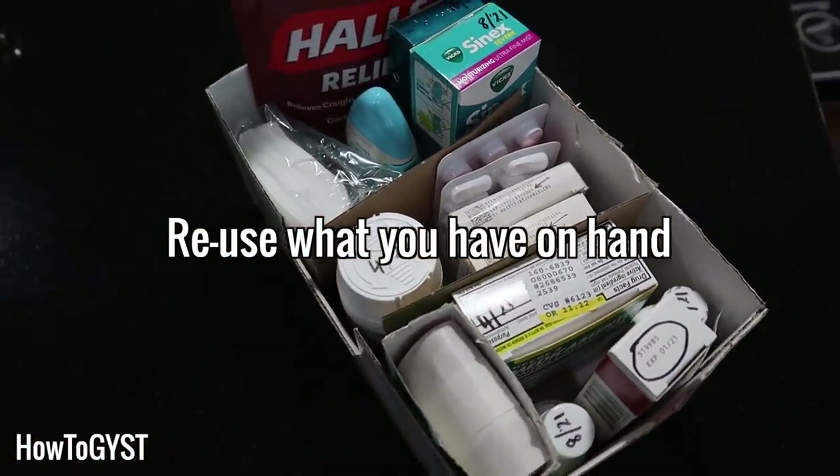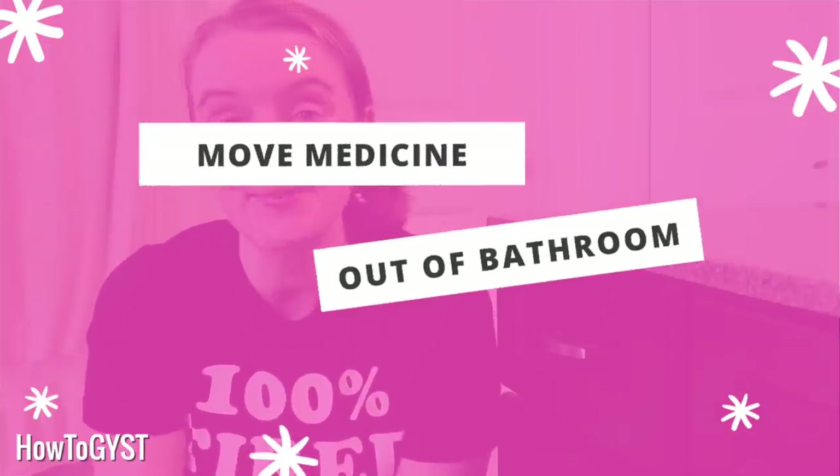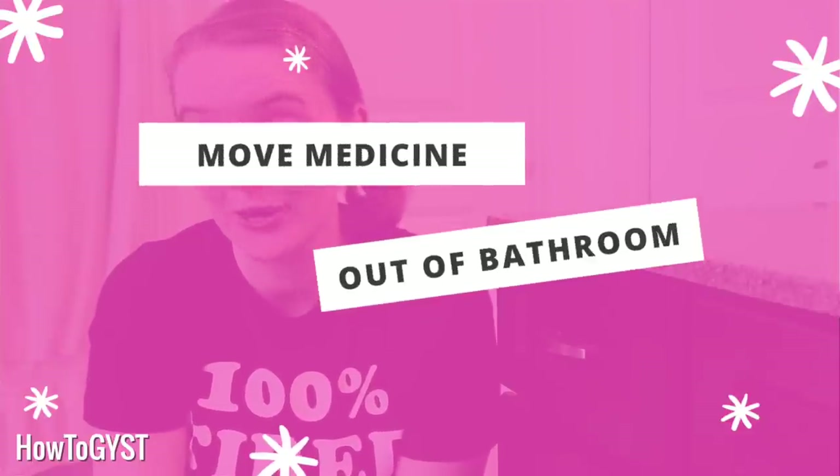Just in case you do keep your medications in the bathroom — I know a lot of people do — don't. Stop that right now. Get them out and move them to a different area of your home. Medications are supposed to be kept in a cool, dry place, and your bathroom is not that place.